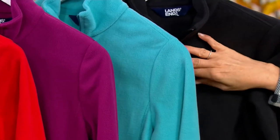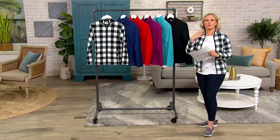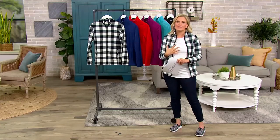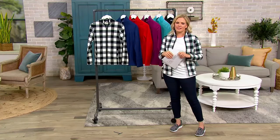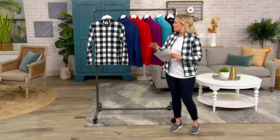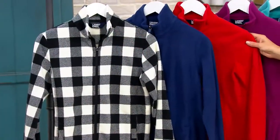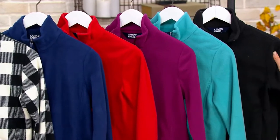This is like a light to mid-weight fleece, so you can wear a nice turtleneck under it. You can put a big coat over it, but it's going to give you that nice, soft warmth. It is a signature piece within this awesome line of Land's End. So the buffalo check, deep sea navy, rich red, rubylite, peacock teal, and black.